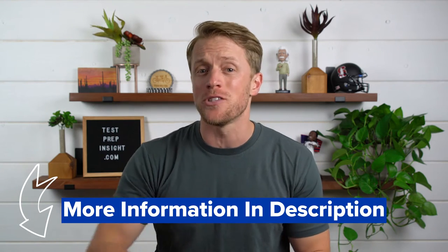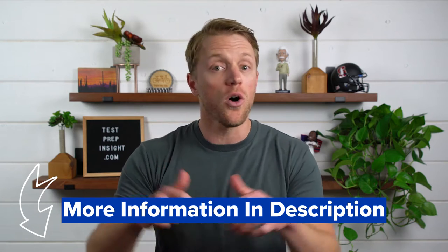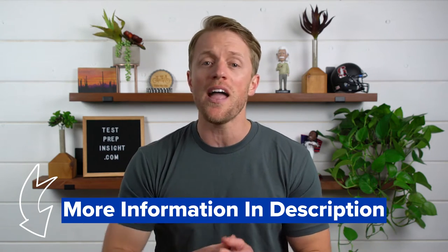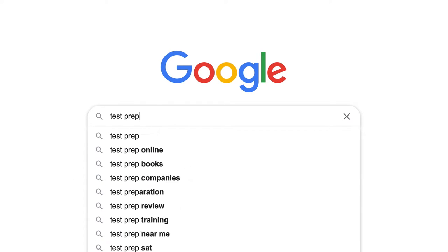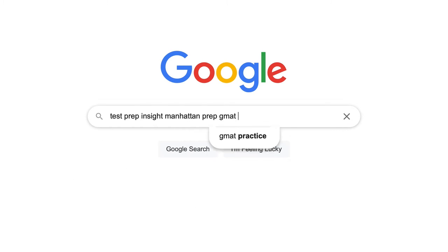A quick outline for this video: first, I'm going to cover all the major pros and cons that I see with this Manhattan Prep course. Then I'm going to circle back for a quick recap summary before finally ending with a verdict of whether I think Manhattan Prep is a good choice. I'll drop a link in the description over to Manhattan's website, and also a link to our website where I have a full detailed written review of the Manhattan course. Or you can just Google 'Test Prep Insight Manhattan Prep GMAT review.'